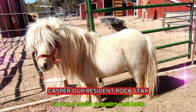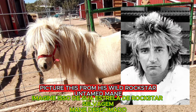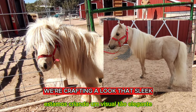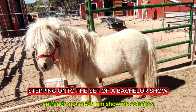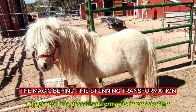Casper, our resident rock star, is about to undergo a stunning makeover. Picture this: from his wild, untamed rock star mane, we're crafting a look that's sleek, sophisticated, and ready for the spotlight — a clean-cut young gentleman stepping onto the set of a bachelor show. Stay tuned as we unveil the magic behind this stunning transformation.